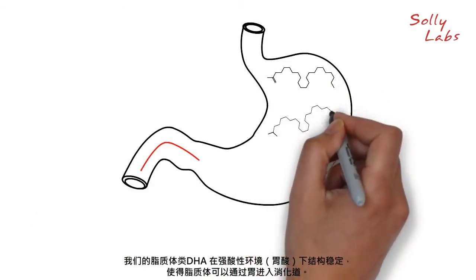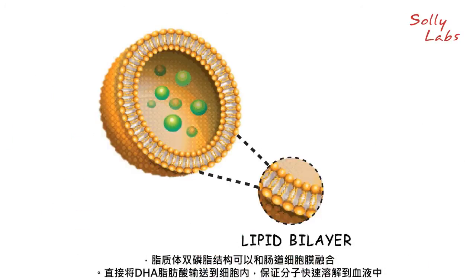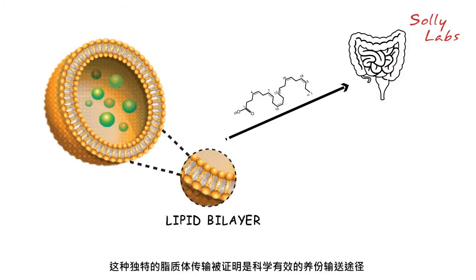Our liposomal DHA is stable under the high acid environment of the stomach, enabling it to reach the GI tract. The lipid bilayer of the liposomes fuses with cells of the intestinal wall, directly delivering the DHA into the cells and ensuring a rapid release into the bloodstream.